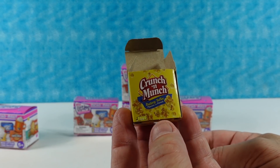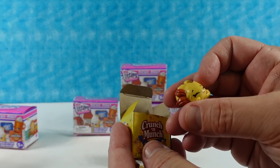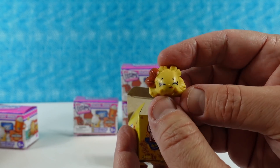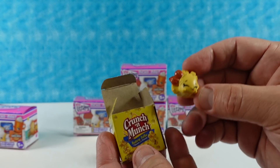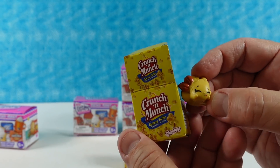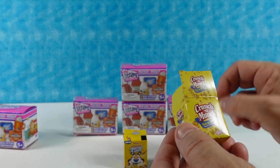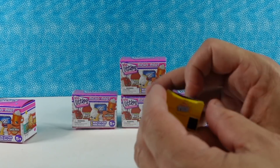Our first one is going to be the Crunch and Munch Buttery Toffee. I like this one — it's like a popped popcorn kernel, there's peanuts, it's like golden toffee brown. That's Crunchy Munch. I like that Crunchy Munch. Very original name.